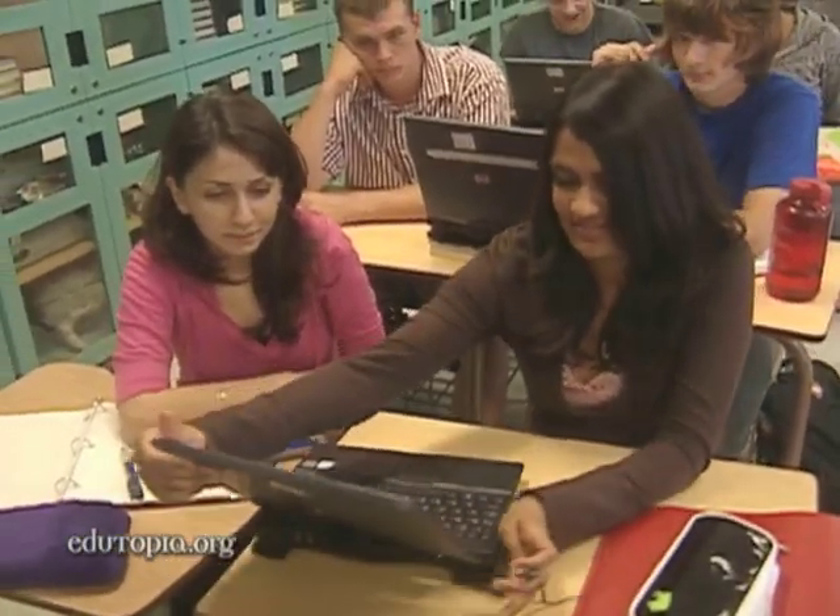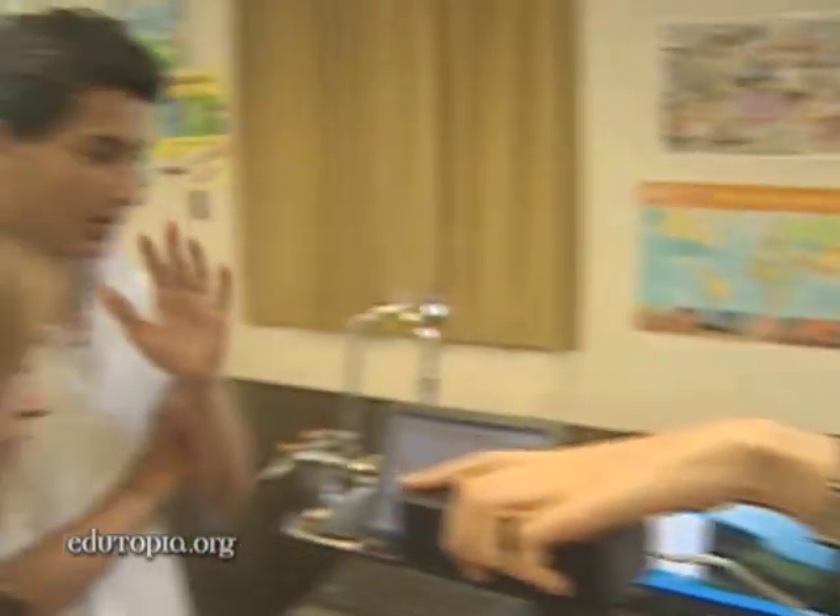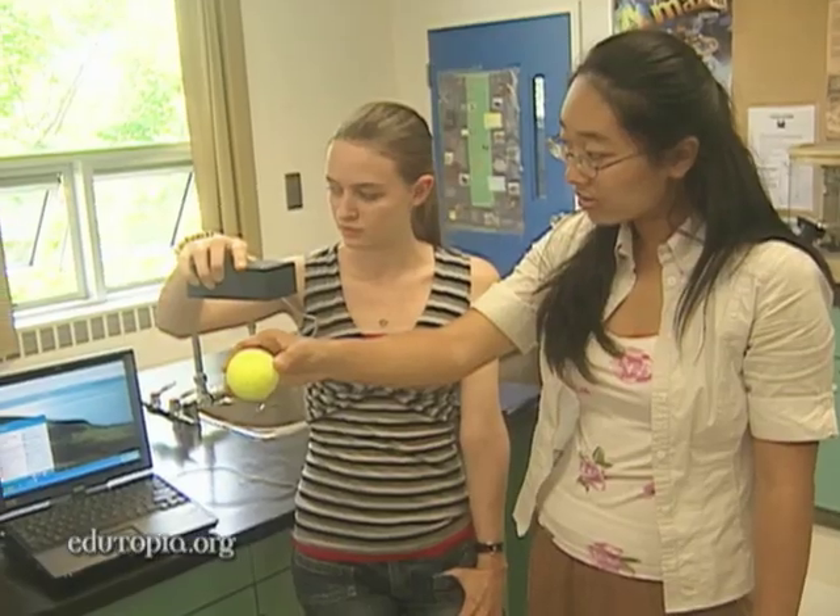The new technology has opened new worlds to students, from global video conferences — we have another question, Mr. Davis — to the exploration of invisible forces.